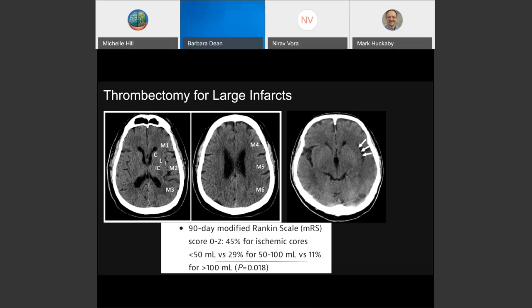There's data to suggest that almost a third of these moderate-to-severe stroke patients can recover. We are now going to be participating in the SELECT 2 study, looking at this population of patients who present with a 50 to 100 cc stroke, to see if they would be candidates for thrombectomy versus medical therapy and to determine the true natural history for this population.